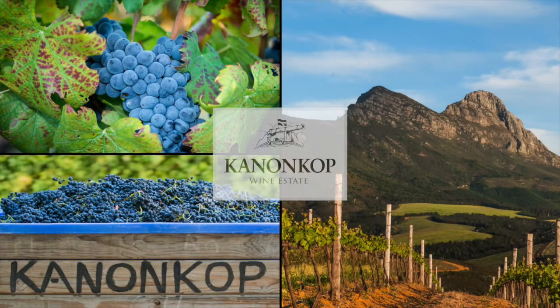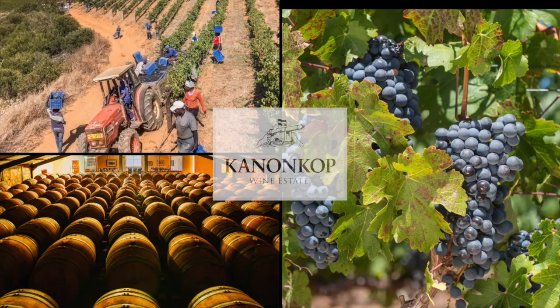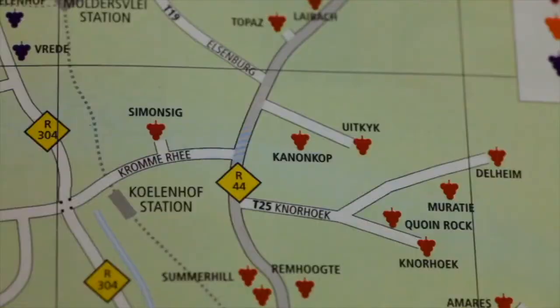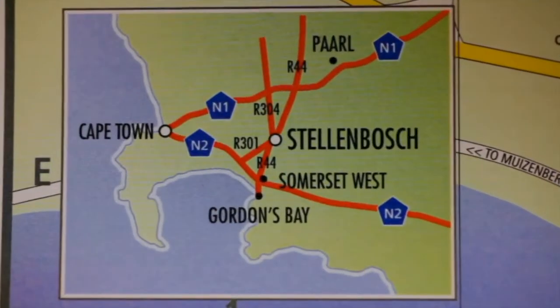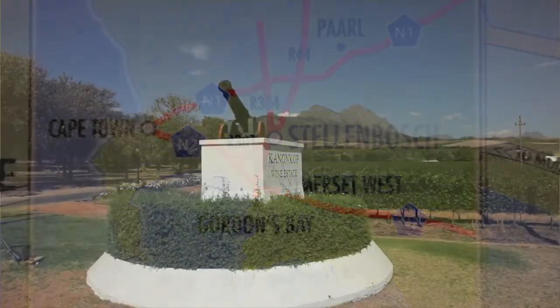Kannonkop, one of South Africa's most famous wine estates, lies in the Stellenbosch region, about 50 kilometers northeast of Cape Town. Family-owned since the early 1900s, Kannonkop is regarded as the South African equivalent of a first growth.